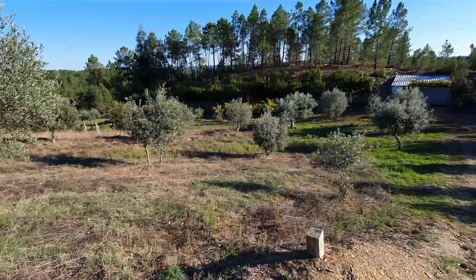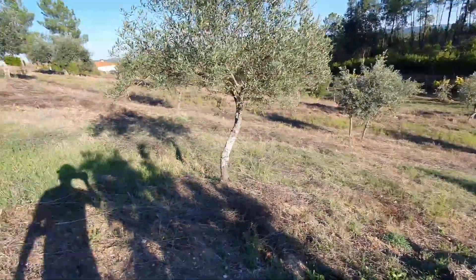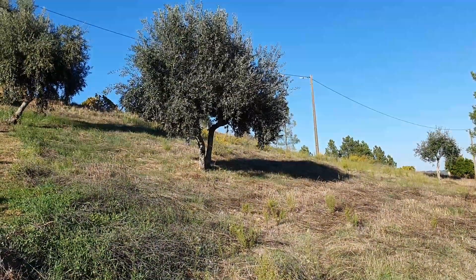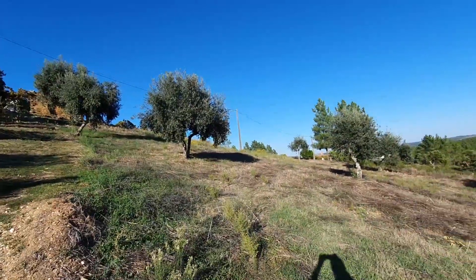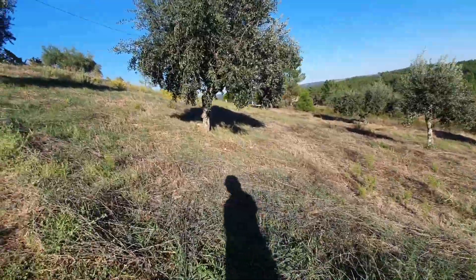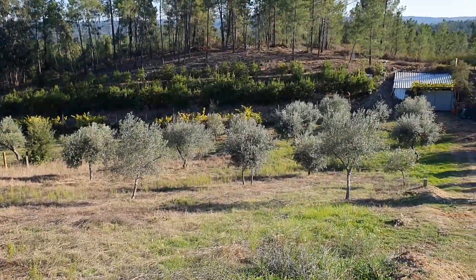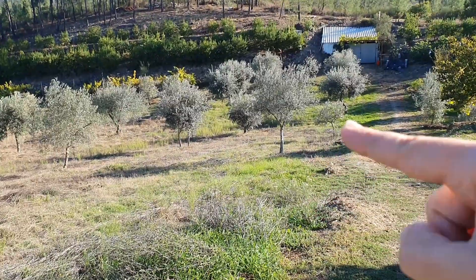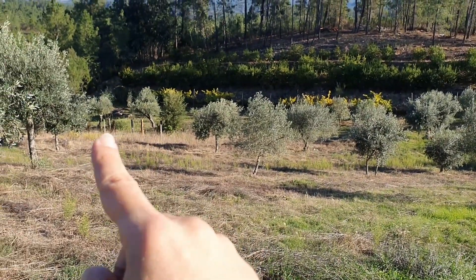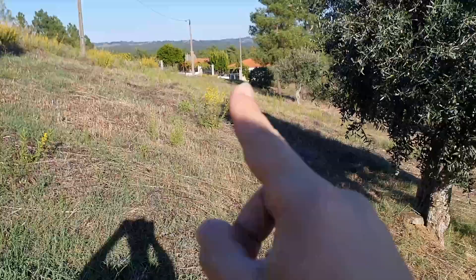You can see all the properties marked. You have electricity right next to the property, and water too. The property goes down from here — this line, then goes in there. These posts too. This is where the well is, and then comes again up to here.